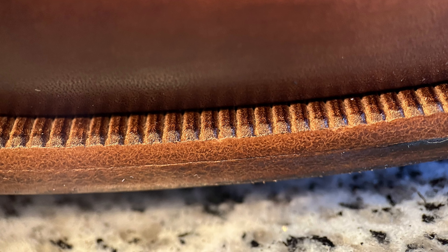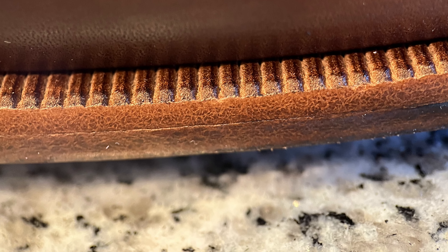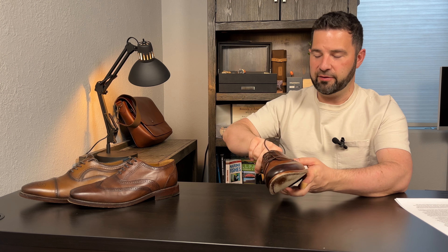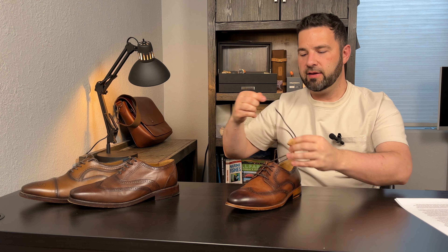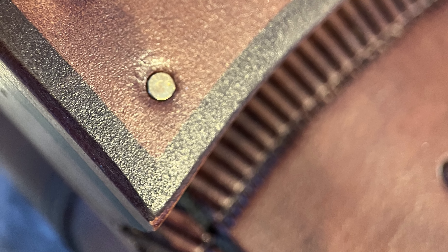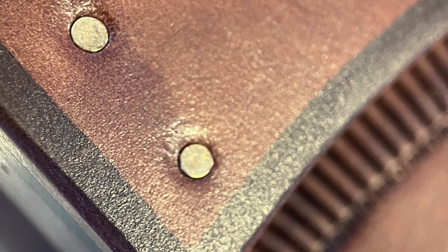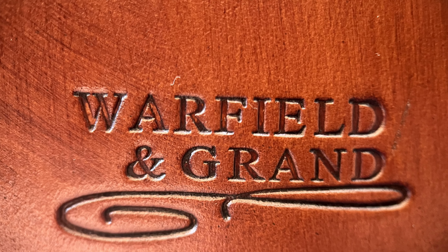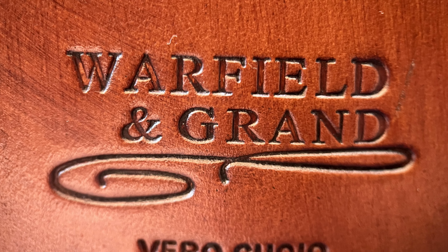I have no complaints really with how the shoe is constructed or how it looks. If I only had to give a negative, the laces themselves are fairly long. Now of course, this is a very minor gripe — you can buy new laces or use different tying techniques. But once I have them tied, the laces end up being quite a bit longer than I like. That's the only negative, so I think they're doing pretty good.